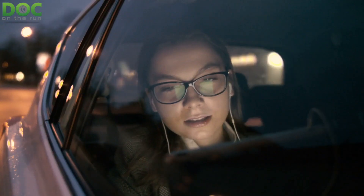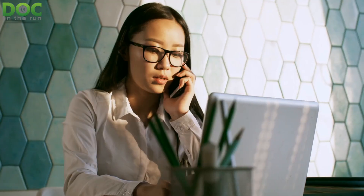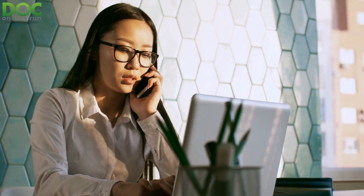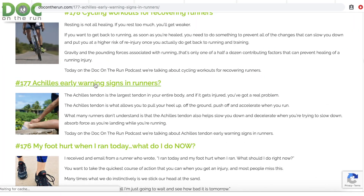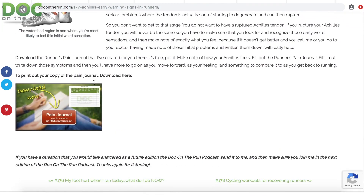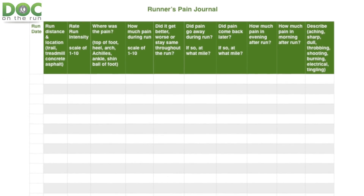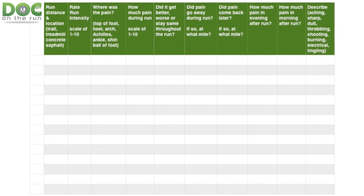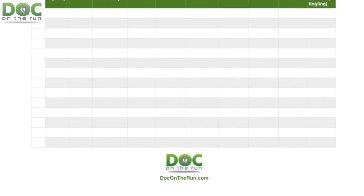Because if it doesn't get better and you call me or go to your doctor, having made note of these initial problems and written them down will really help. Go to the show notes for this particular episode and download the runner's pain journal that I've got for you there — it's free. Get it, fill it out, write down those symptoms, and you'll have more to go on as you move forward, as you're healing, and something to compare it to as you get back to running.